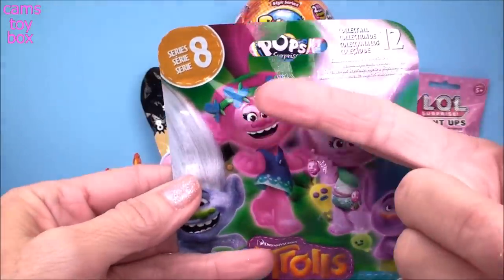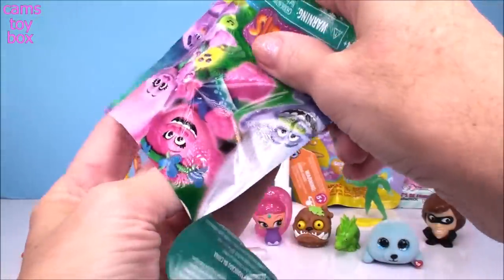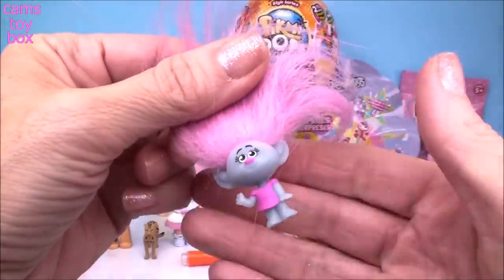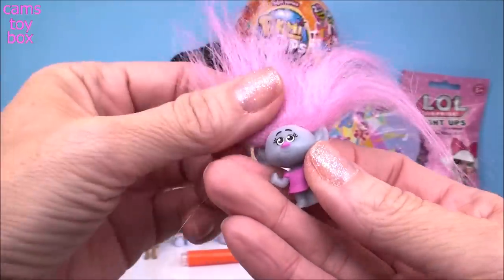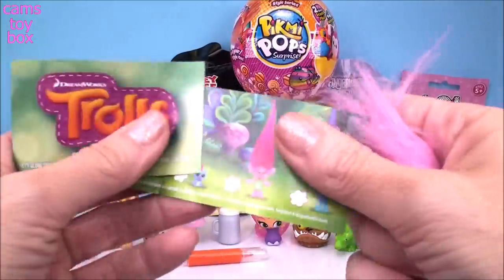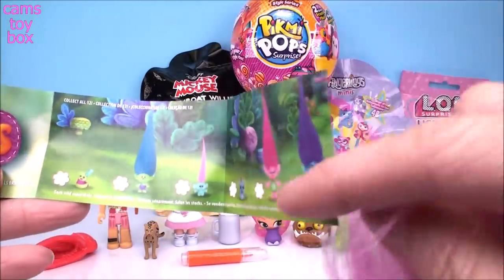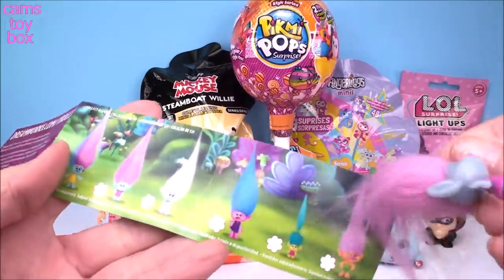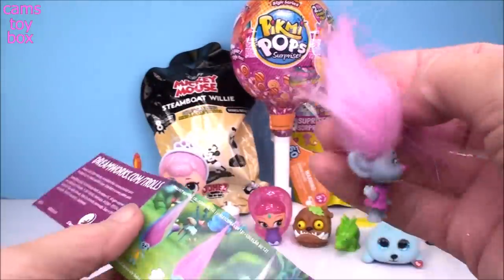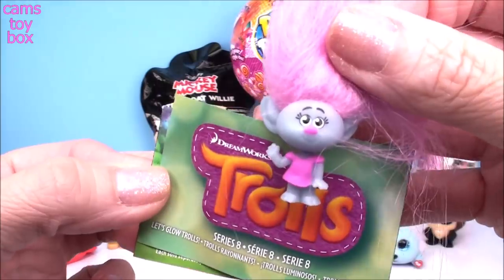Let's check out our blind bags. First one comes from the Trolls — this is from Series 8. We got a little kid troll, super cute with beautiful pink hair and a gorgeous pink dress. There are 12 different Trolls to collect in this series. Here she is on the collector's checklist — the second one on the back. This is a super cool series because it's the Let's Glow Trolls — they glow in the dark! She glows pretty good, but I still think our pirate glows even brighter.